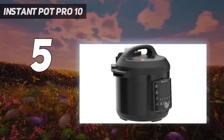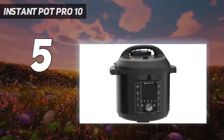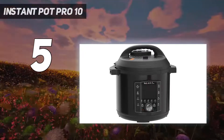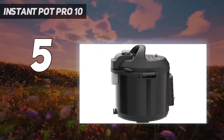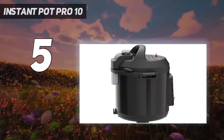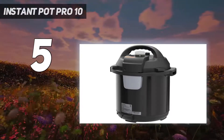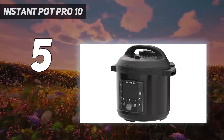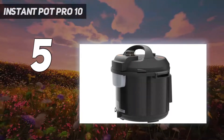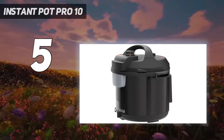Cleaning is easy, as the stainless steel cooking pot is dishwasher safe. It offers 10-in-1 functionality: pressure cook, slow cook, sous vide, sauté pan, rice, sterilizer, yogurt maker, food warmer, cake baker, and steamer. It's the most versatile multi-cooker, with a premium cookware-grade inner pot with stay-cool silicone handles, meaning you can take it from your Instant Pot to your stovetop.